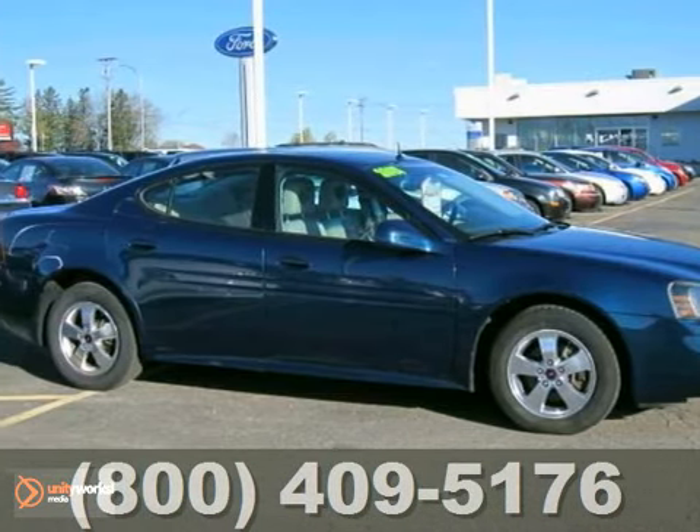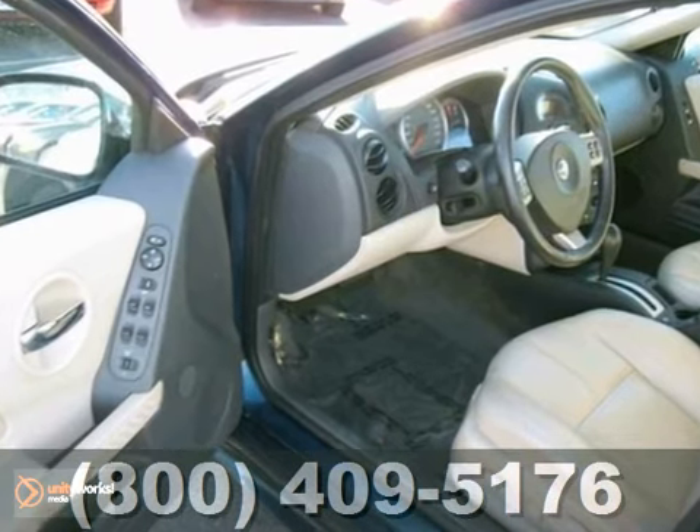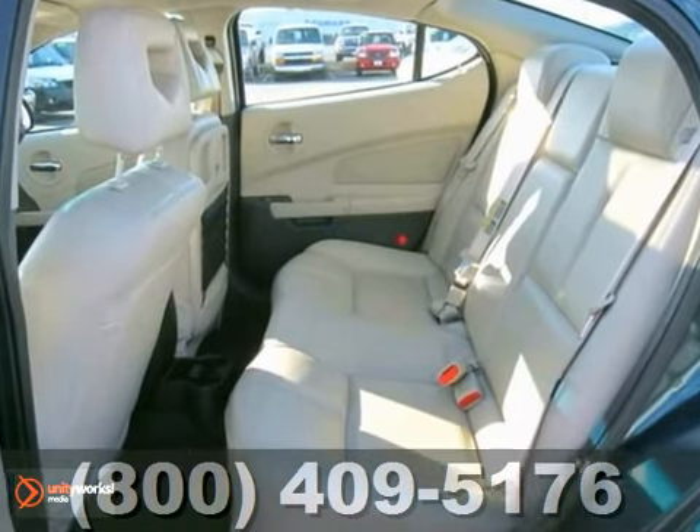Here's a nice 2005 Pontiac Grand Prix GT. This local trade has a durable and efficient 3.8 liter V6 engine and leather seats. It has a sunroof, alloy wheels and traction control. And it also has fog lights and a rear spoiler.